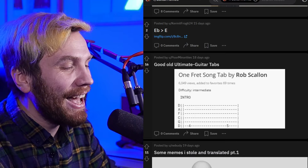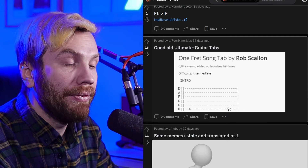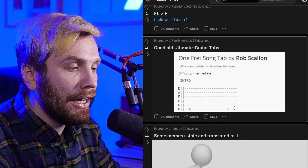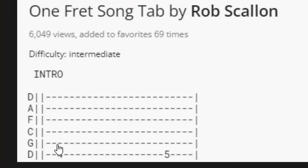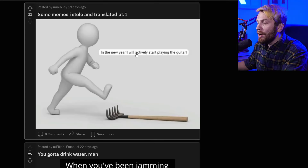One fret song tab by Rob Scalin on Ultimate Guitar tabs. That's what you call one fret — these are two frets, if you didn't notice. Fret four, fret five. If you don't know how to read tabs, take your guitar, find the string — it's the D tuning, you find the D string if you have any. Find the fourth fret, find the fifth fret, and go.